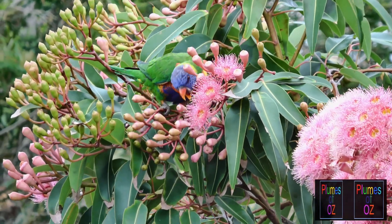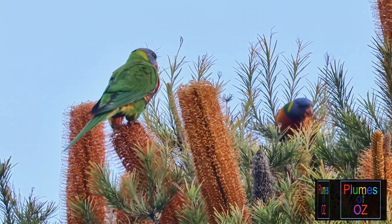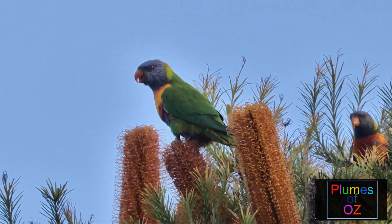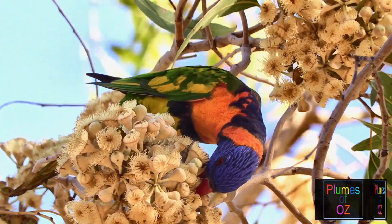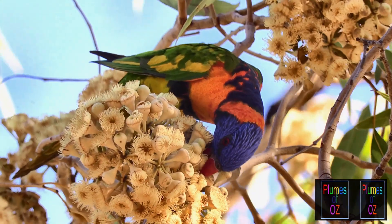The rainbow lorikeet is found mostly on the east coast of Australia, but if we head up to the top end of Australia we will find this lorikeet. This one has a red collar, called Trichoglossus rubritorquis. It is a different species but like all lorikeets they both have a dominance of green.